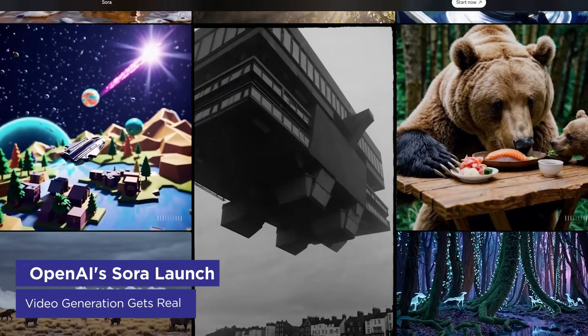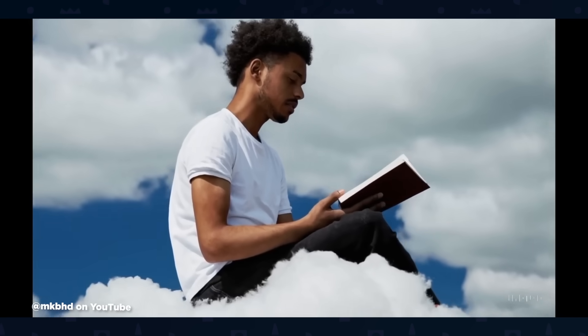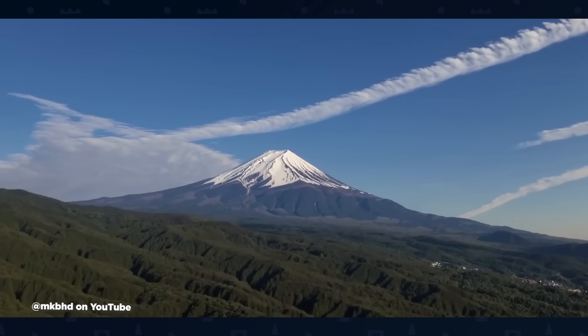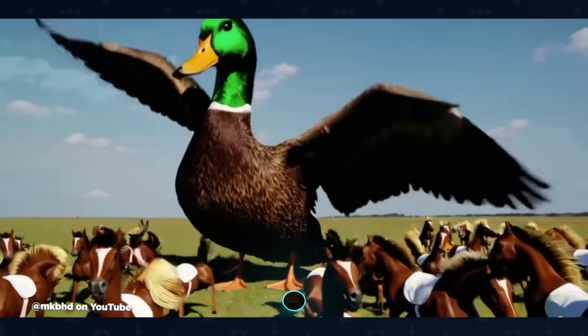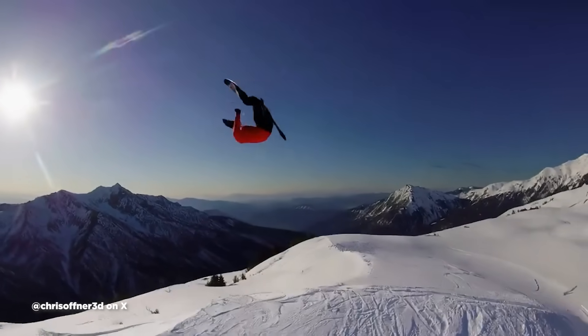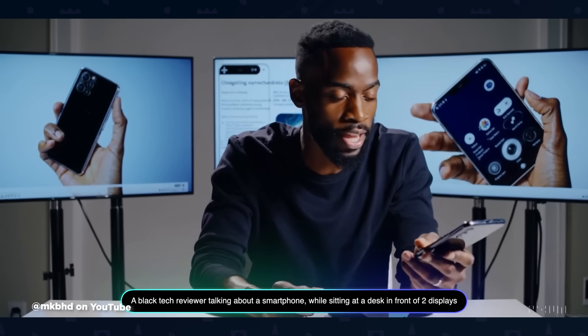OpenAI has finally released Sora to pro account holders and the demos will make your jaw drop — until you remember these shots are cherry-picked. While it's currently the most impressive AI video generator out there, MKBHD's detailed review highlights both its strengths and limitations, particularly its shaky grasp of physics and 3D space. Generic drone footage works beautifully, but anything requiring consistent realistic physics or specific actions tends to go hilariously wrong. Users on X have been having a field day sharing broken generations. OpenAI is also limiting who can generate videos of real people, given the potential for misuse — the output can be so realistic it's almost impossible to distinguish from actual footage.